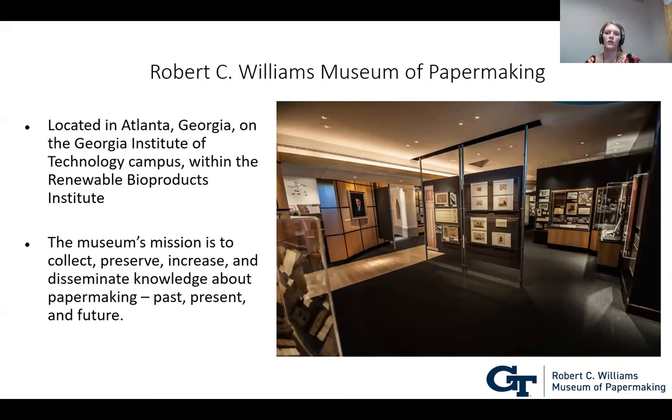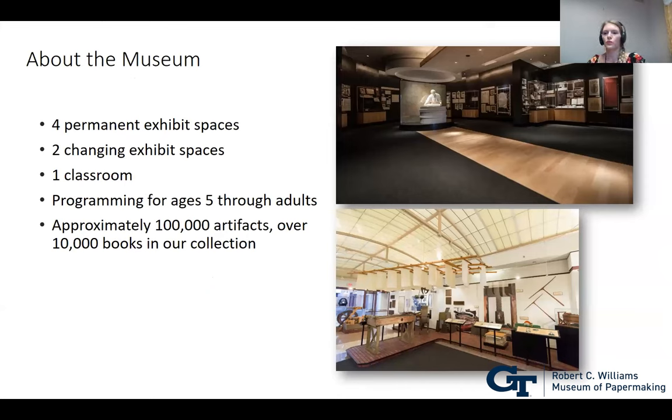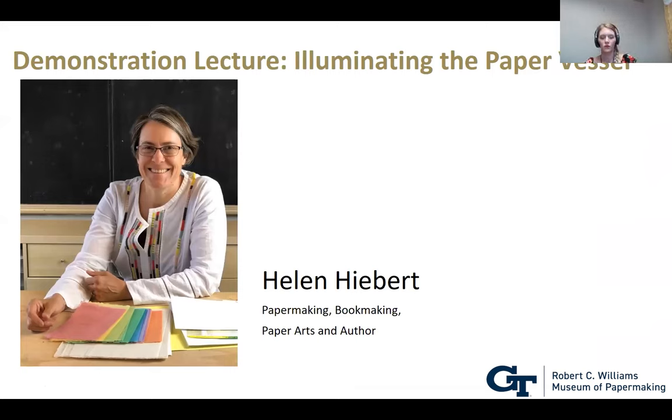We're housed within a building called the Renewable Bioproducts Institute, which does a lot of paper-related research. The museum's mission is to collect, preserve, increase, and disseminate knowledge about papermaking in the past, present, and future. We have four permanent exhibition spaces, two changing exhibit spaces, a new temporary exhibit going up next week, and one classroom. We offer programming for ages five through adult, and our collection has over one hundred thousand artifacts and over ten thousand books.